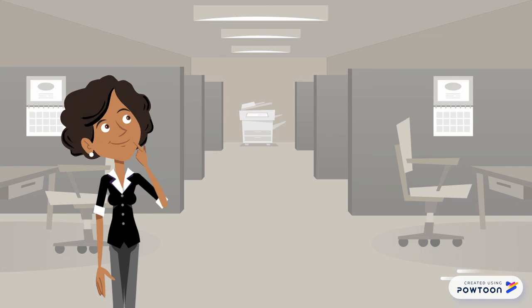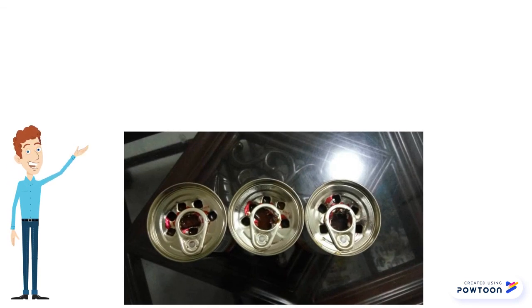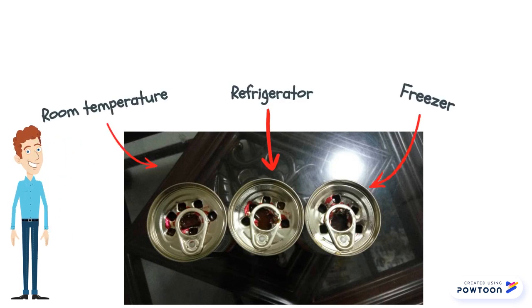Gordon demonstrated the potential microbial spoilage progress of a sample opened canned sardine subjected to three different storage conditions: room temperature, refrigeration, and freezing.